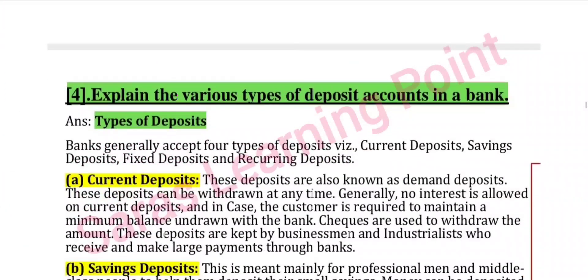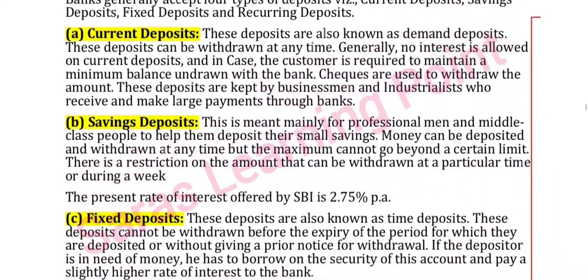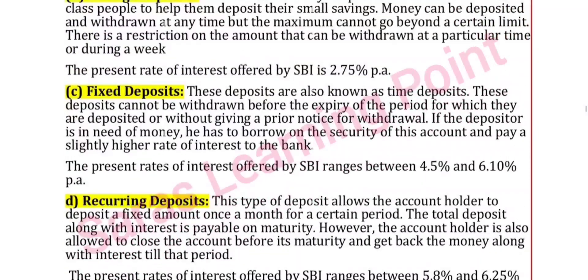Next question: explain the various types of deposit accounts in a bank. There are four types: current deposits, savings deposits, fixed deposits, and recurring deposits.